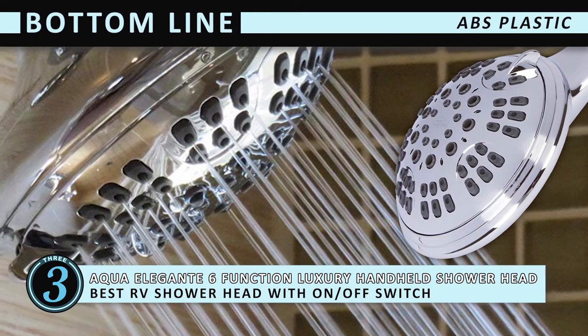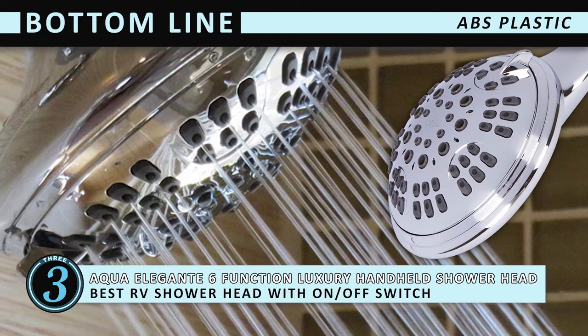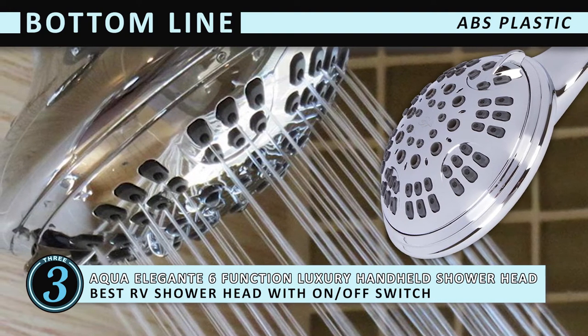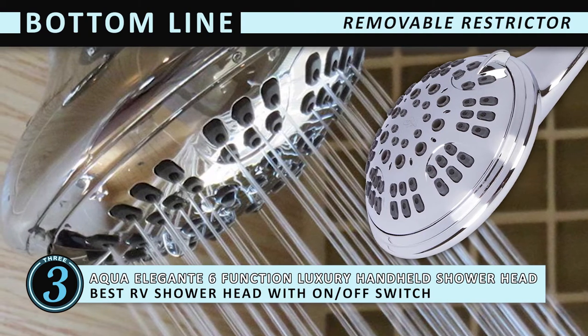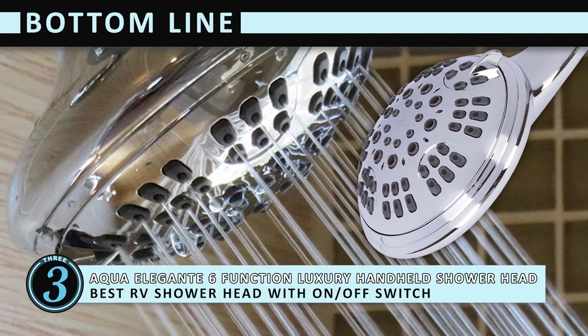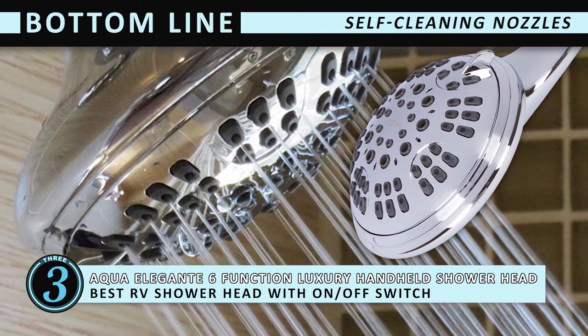Bottom line is, its heavy-duty, robust ABS plastic makes it the best RV showerhead with on-off switch. Its removable restrictor allows you to boost the GPMs for higher water pressure, and its self-cleaning nozzles prevent the buildup of calcium.